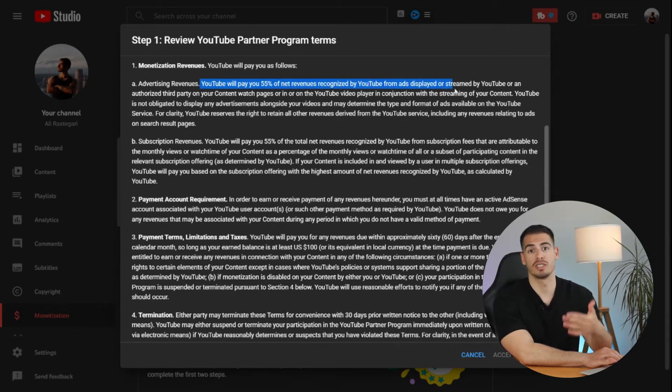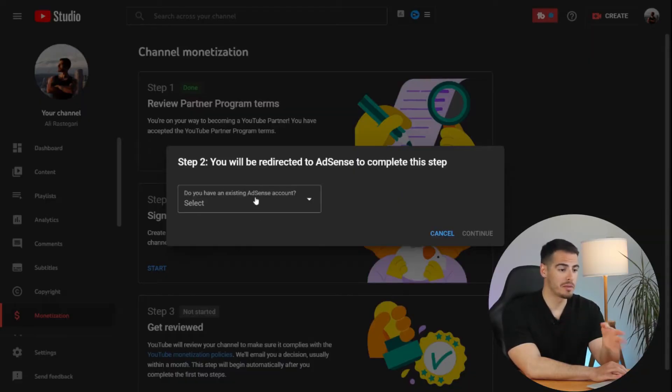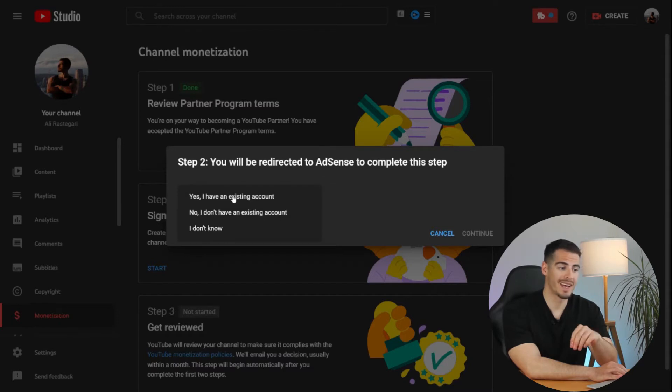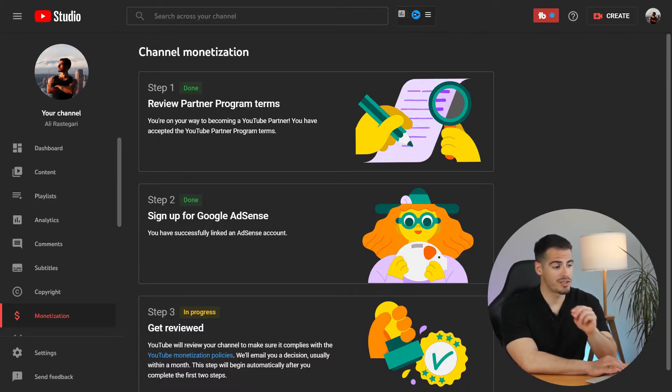For example, YouTube pays 55% of advertising revenue on your videos and takes 45% as their commission. The second step is to sign up for Google AdSense. To speed up the process, you can sign up earlier because they'll send you a letter with a six-digit code to verify your account, which takes a few days. The final step is to get reviewed, which begins automatically after you complete the first two steps.